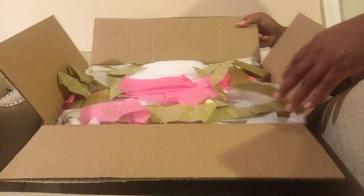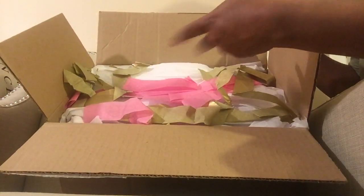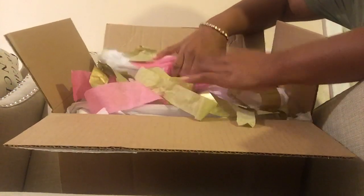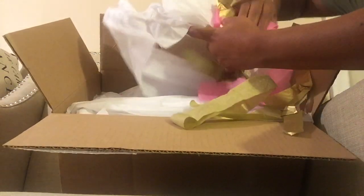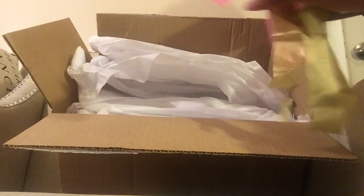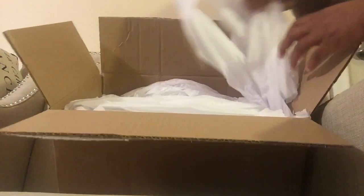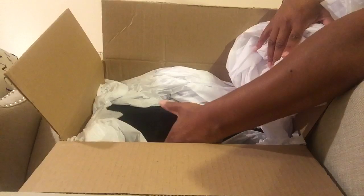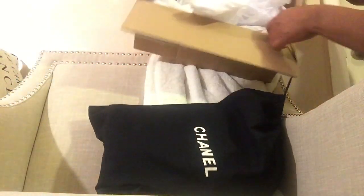It came in this box with all the pretty wrapping — it kind of reminds me of like Fashion Phile. This is my first time opening it. I love the pink and gold. Her name is Darcy. She's so sweet and very fast. And as you can see, I have a Chanel bag!